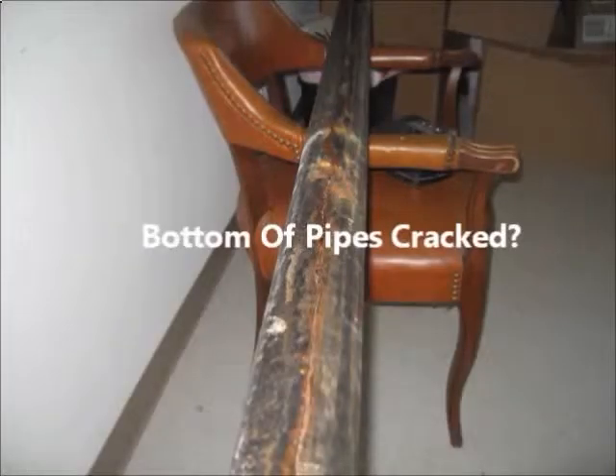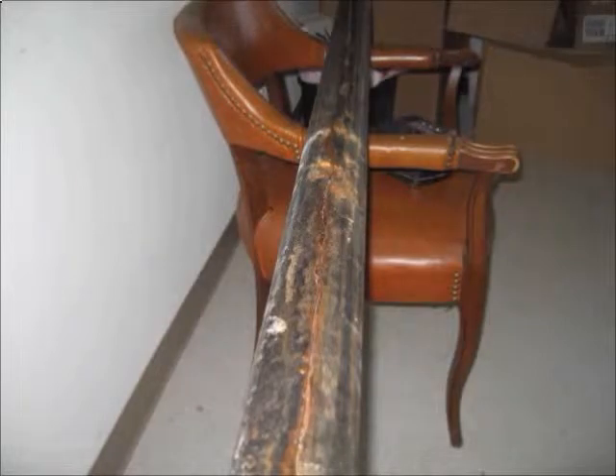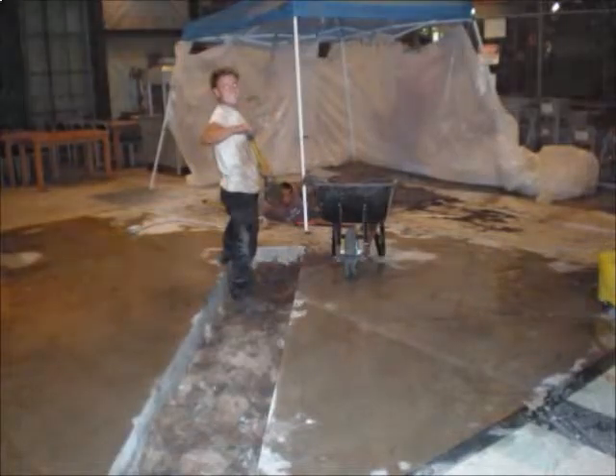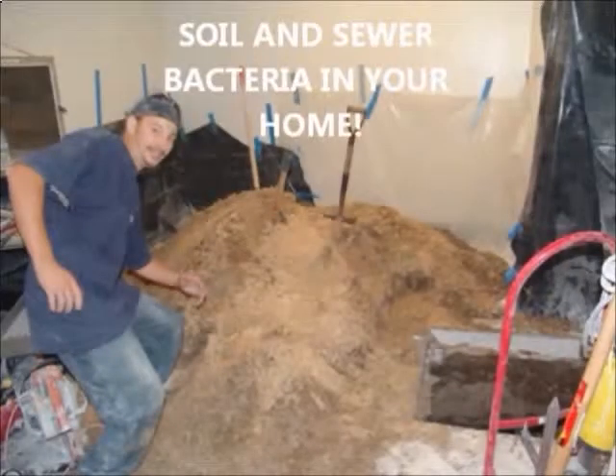After about 30 years, corrosion in cast iron pipes causes a longitudinal crack, and the plumbing companies will recommend you demolish your walls and floors. Cutting out sewer pipes spreads an aerosol of coliform bacteria throughout your property.